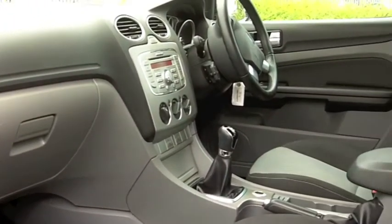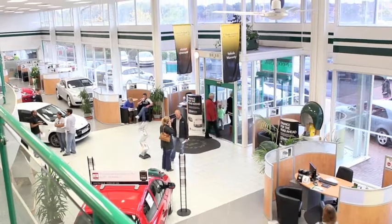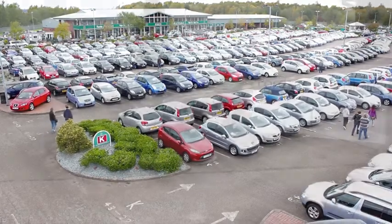If you've got an old car that you'd like to part exchange, or if you need finance, no problem — come on down and we'll sort all that for you. Come and have a test drive and discover this great car for yourself at Fords of Winsford.